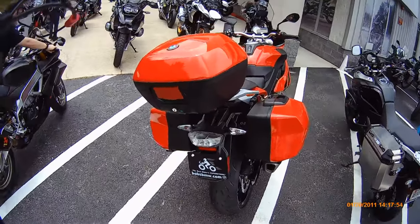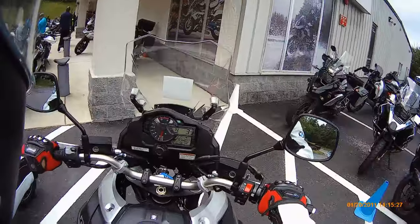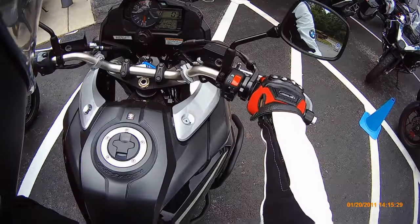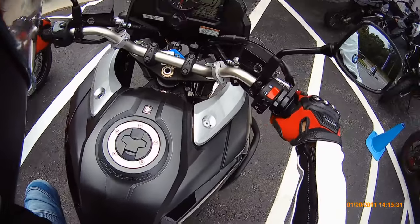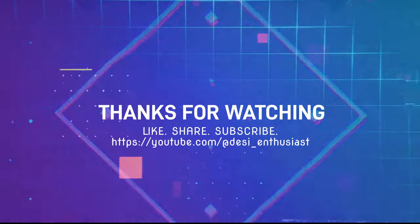A decision is made. You tell me what you want to do, viewers. If you like this video, please share and subscribe and stay tuned for more. Thank you so much.